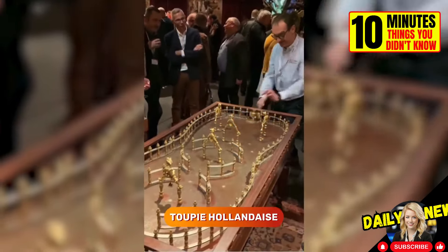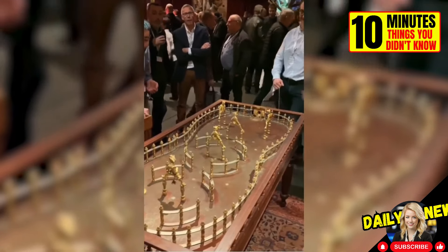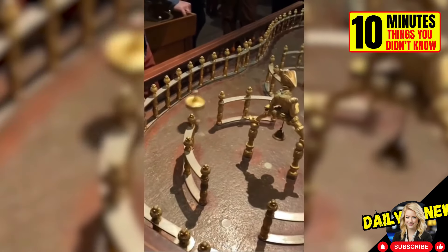This is a Dutch tup, the predecessor of pinball, a game played by kings and elites in the 17th century. The winner is the one who rings the bell. It looks like a combination of Beyblade and pinball.